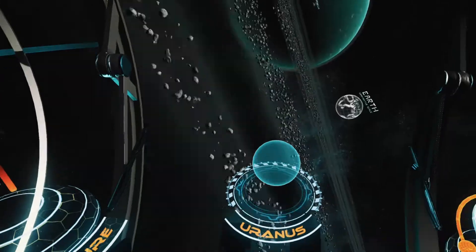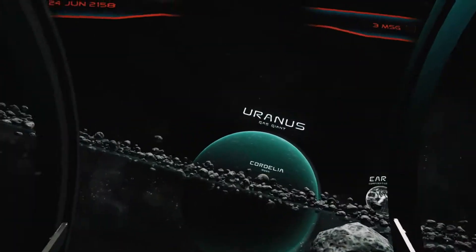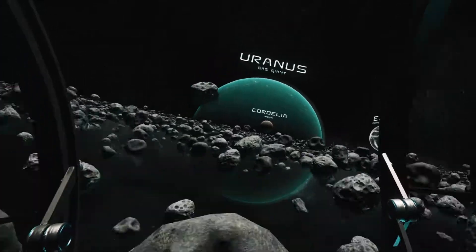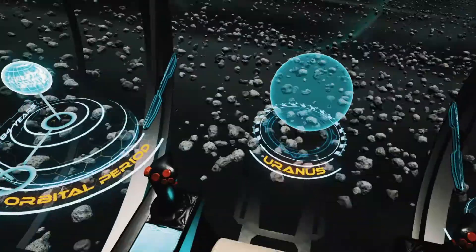Flying closer towards the sun, we start to approach Uranus. Just like Neptune, it is also an ice giant. Its planetary rings are chains of debris which were formed by collisions with the moons which once orbited it. Today we know that Uranus has 27 natural satellites.